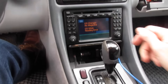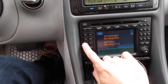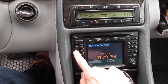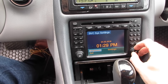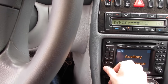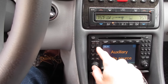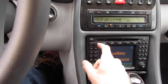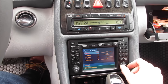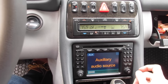I got it on there before, but how? I'm clueless. That's mute. SVC, service. INF does nothing. Oh — aux! All right, now we're in business.